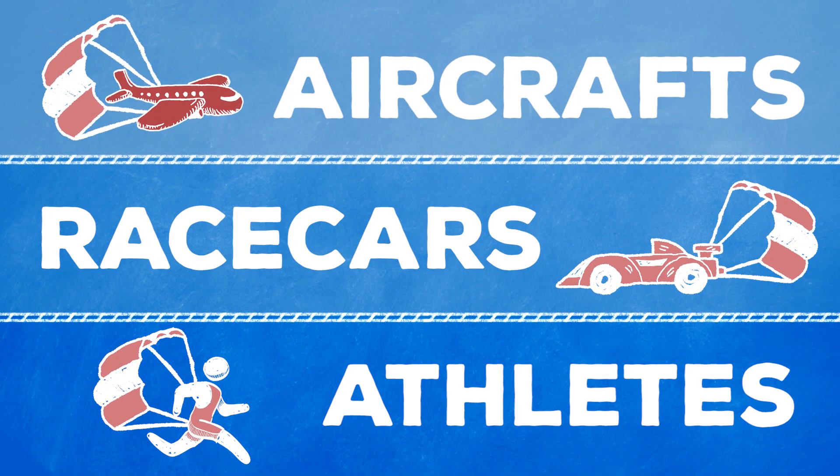And it's not just for the free-falling human either. You may also see high-speed aircraft, drag racing cars, and world-class athletes using a horizontal parachute to help them slow down.